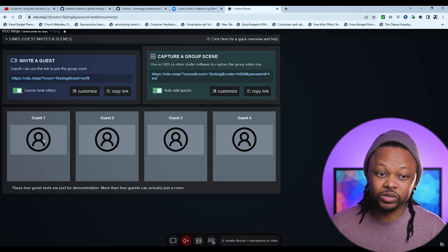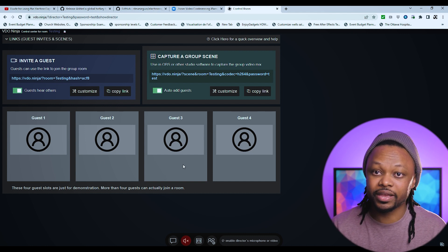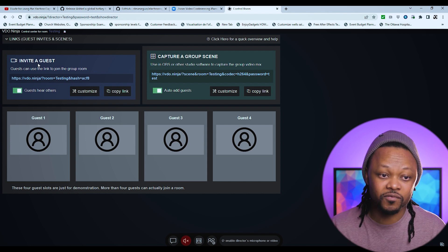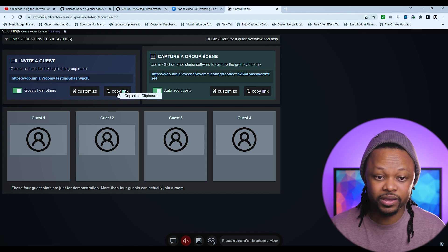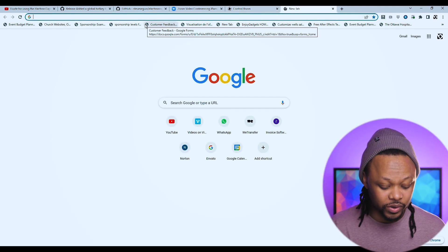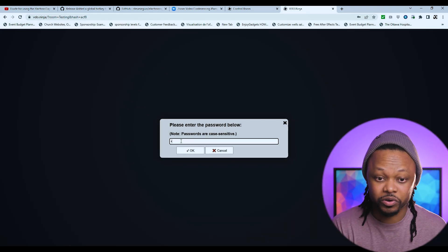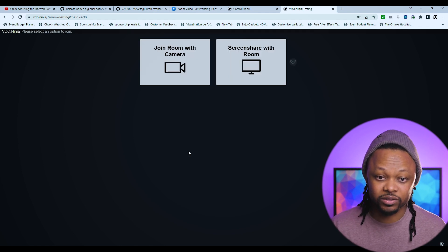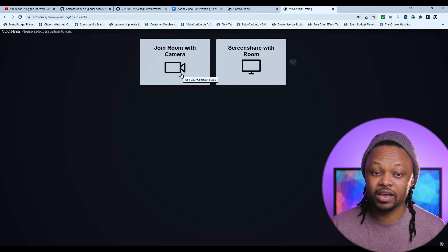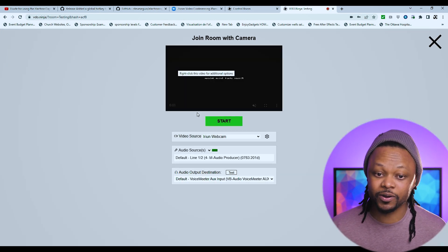Now we're in the director interface. You can see multiple guest icons where all your guests will appear. You have the 'Invite Guest' link in this tab — copy it and email it to your guests. Once they receive it, they open the link, it asks them to enter the password — which was 'test' — and they're in. They have an option to join with a camera or share their screen. Let's go ahead and join with the camera.